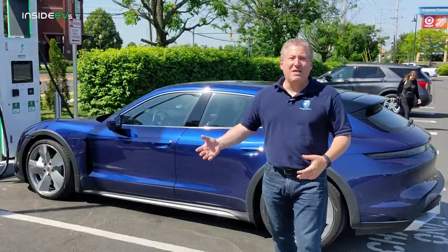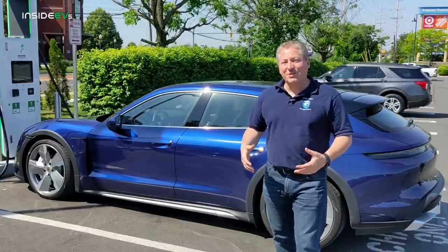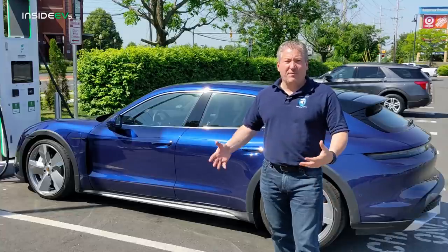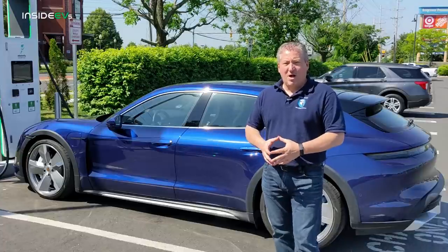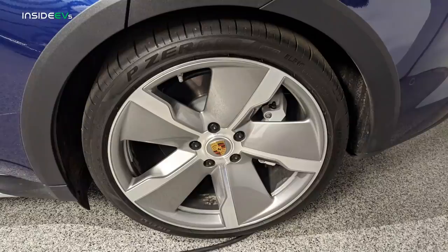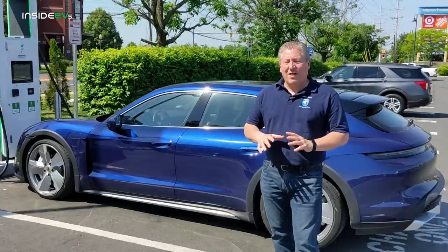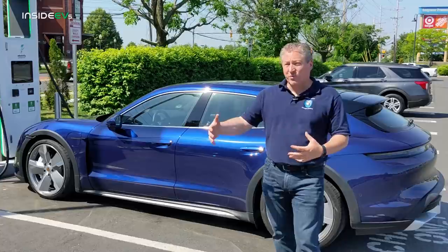Porsche does this with a lot of their vehicle metrics, even their published acceleration numbers — regular owners can get in the car and beat those numbers. Porsche is known for under-promising and over-delivering. But we really don't know how far this one is going to go today because we've never range tested a Cross Turismo. It shouldn't go as far as the regular Taycans, and especially today we don't have the optimal tires. These are the 21 inch five spoke blade wheels, which aren't the worst for range but aren't the best. Also, this Cross Turismo isn't EPA range rated yet, so we don't have those figures to measure it against.